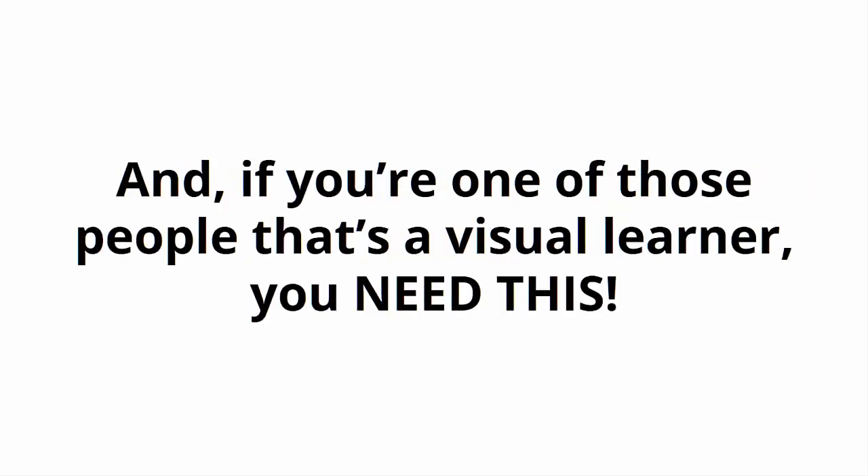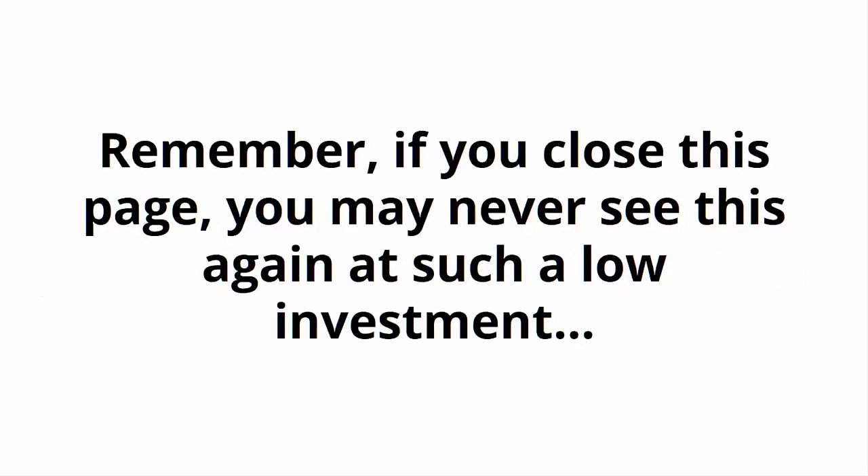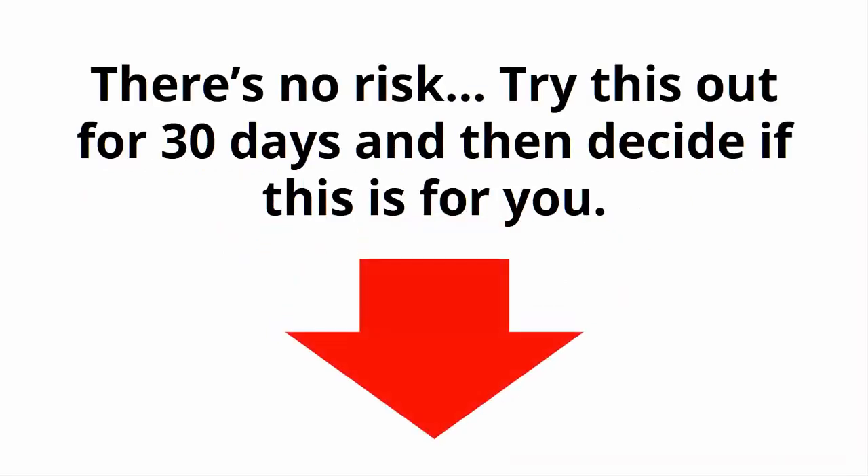And if you're one of those people that's a visual learner, you need this. Here's to becoming the most productive you that you can be. Remember, if you close this page, you may never see this again at such a low investment. There's no risk — try this out for 30 days and then decide if this is for you. It doesn't get any easier than that.